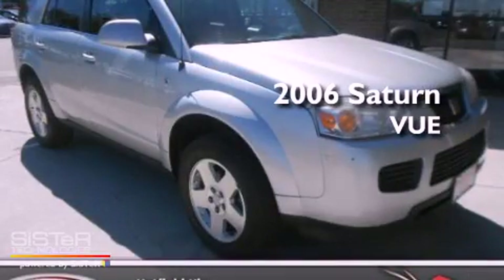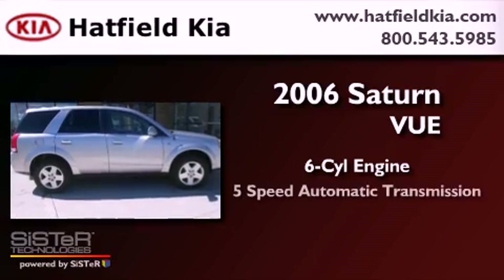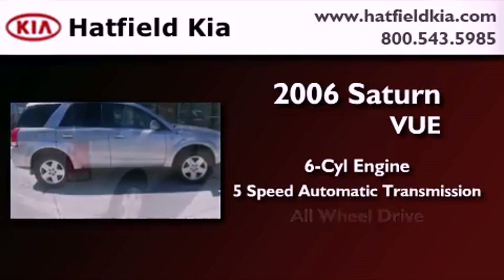This is a 2006 Saturn Vue. It features a six-cylinder engine, a five-speed automatic transmission, and all-wheel drive.